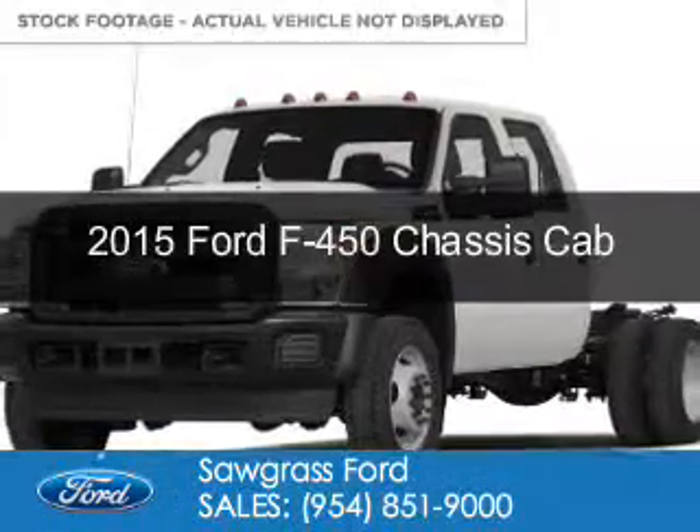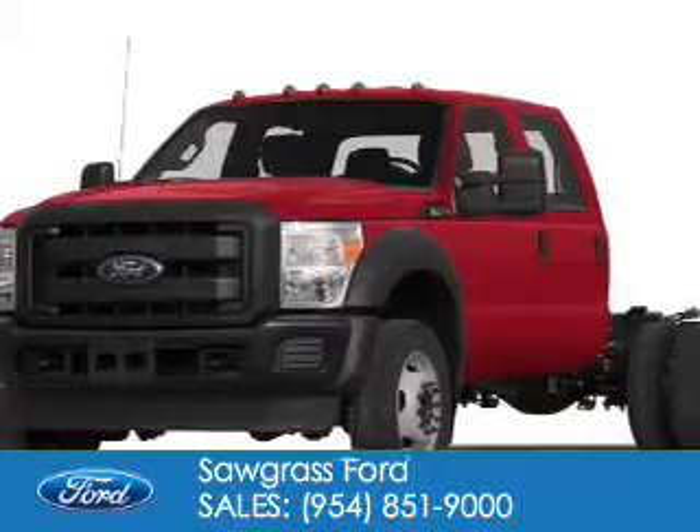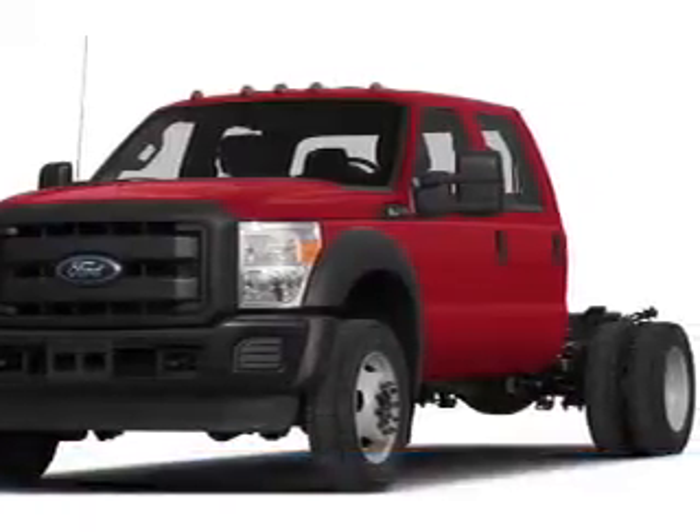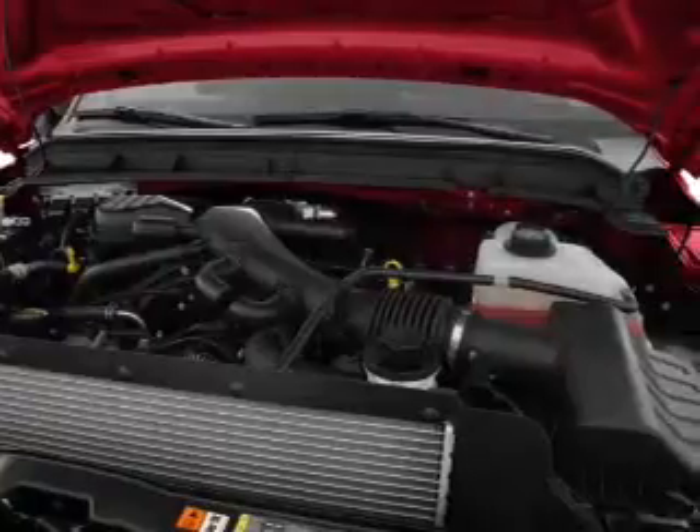This is a new 2015 Ford F-450 chassis cab. It's powered by rear wheel drive, a 10-cylinder engine, and a 5-speed automatic transmission.